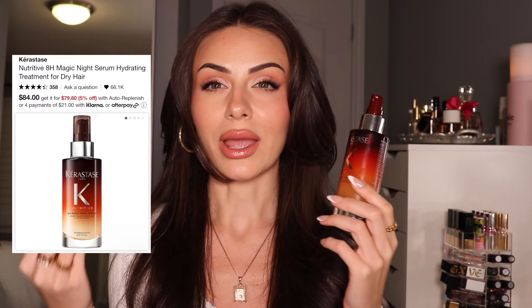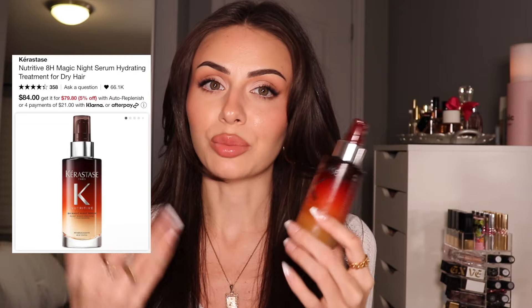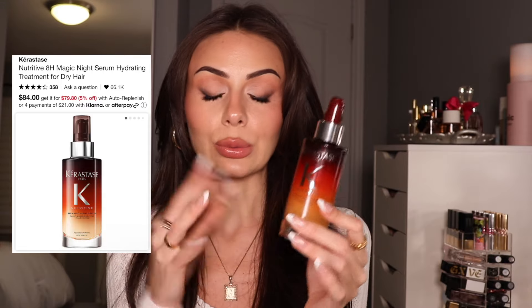Last but not least, we've got the Kerastase Nutritive Magic Night Serum. I'm not kidding when I say this will transform your hair overnight. I especially love it if I'm doing a heatless curl — I'll put it in my hair, do the heatless curls, and then the next day my hair looks so good. This saves me on day three or four when my hair starts to get really dry. It really just smooths the hair cuticle so that it looks nice and silky again. I really, really love this product.